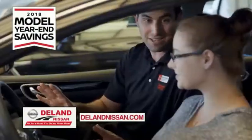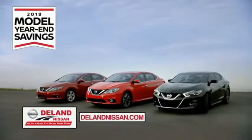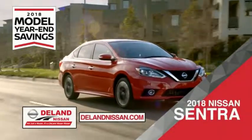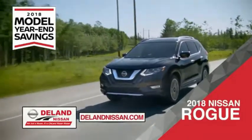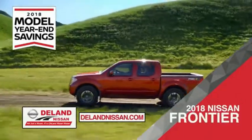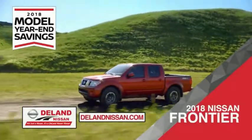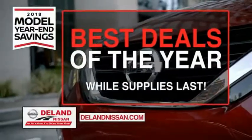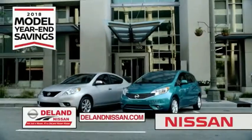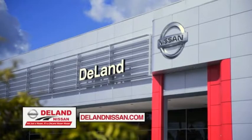Get ready to play big and save big with Deland Nissan during the 2018 model year savings event. Save on the 2018 Nissan Sentra, impressively styled and crafted just for you. Or the family-friendly SUV crossover, the 2018 Nissan Rogue or Rogue Sport. Or work smart and play hard in the 2018 Nissan Frontier Truck. Save big on all 2018 models before the end of the year, but only while supplies last. It's not just a Nissan, it's a Deland Nissan.